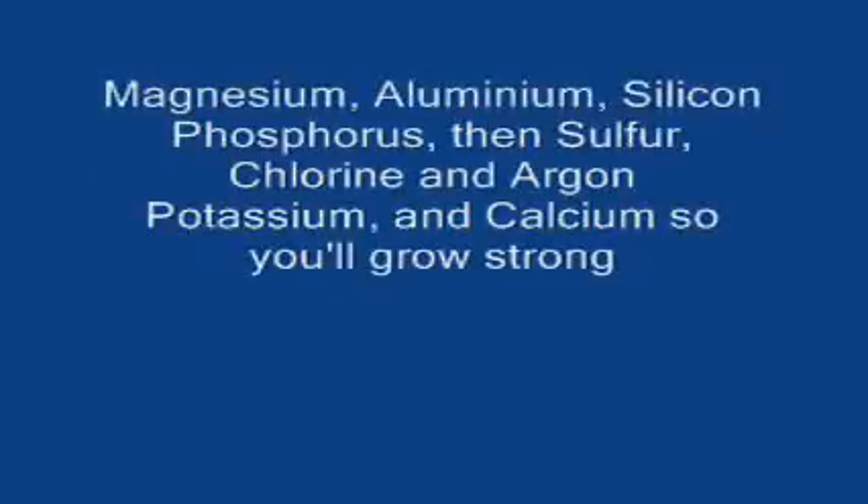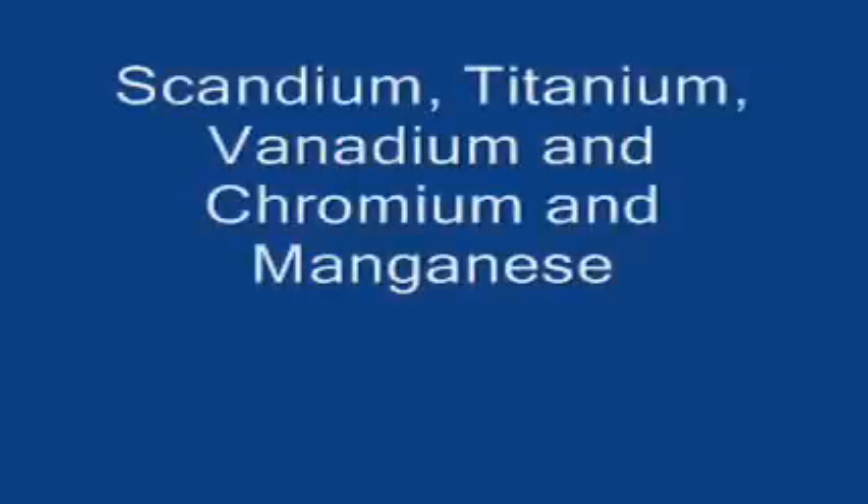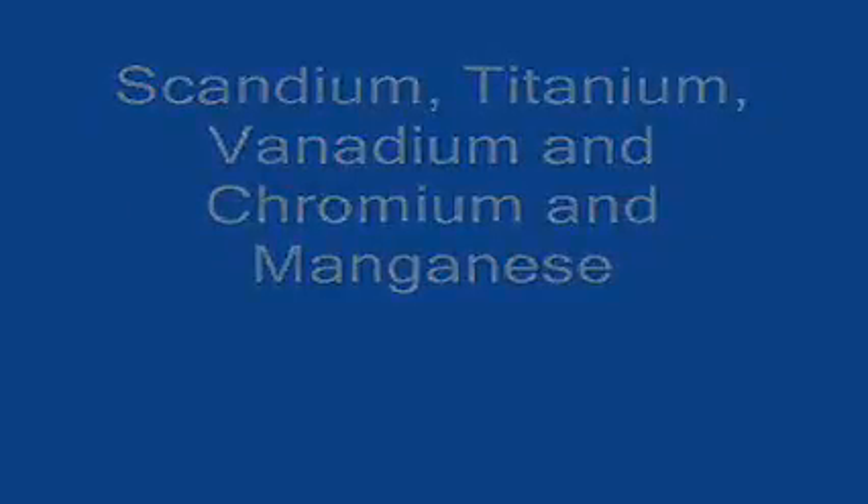Magnesium, aluminium, silicon, phosphorus, then sulfur, chlorine, then argon. Potassium! And calcium, so you'll grow strong. Scandium! Titanium, vanadium, and chromium, and manganese.